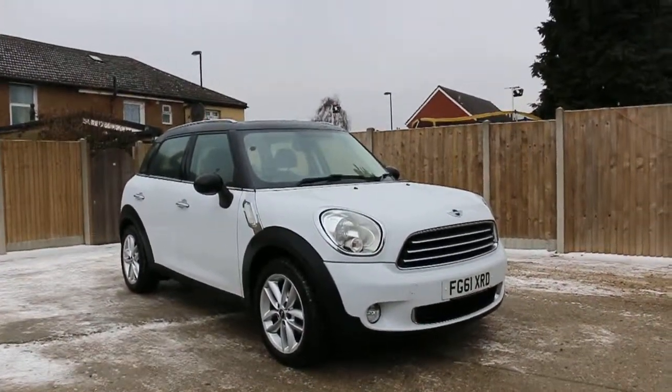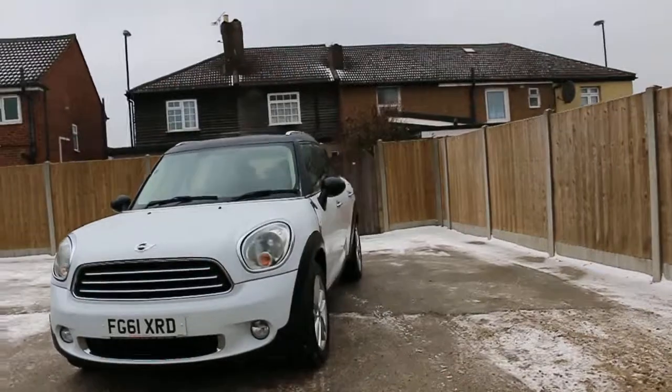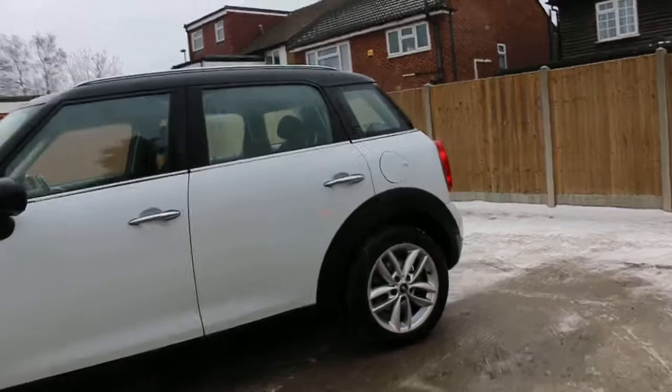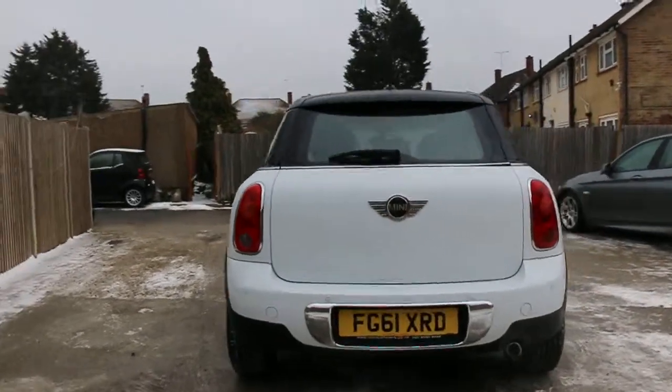Now available at McCarty Cars: a Mini Cooper, 61 plate, 2011, white. The car has front fog lights, 17-inch alloy wheels, and rear parking sensors.